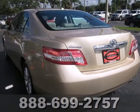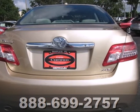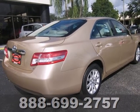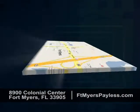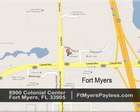The stylish 2010 Camry gives you affordable luxury, a silky smooth ride, and the always rock solid Toyota build quality. Come see for yourself today. We're conveniently located at 8900 Colonial Center in Fort Myers, Florida, just seconds west of I-75 across from Walmart.